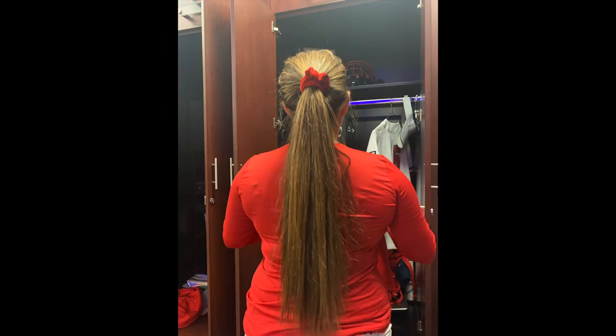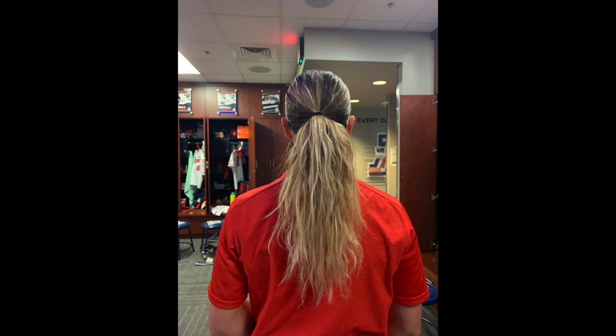Straight hair — take a flat iron and straighten out your hair. A lot of girls will also flat iron their hair when they have braids at the top with a ponytail. Last but not least, natural hair — you just leave your hair and go out and play.